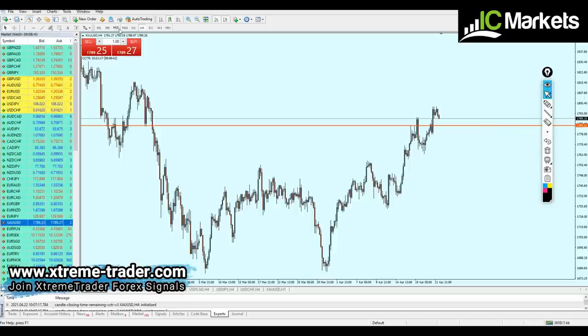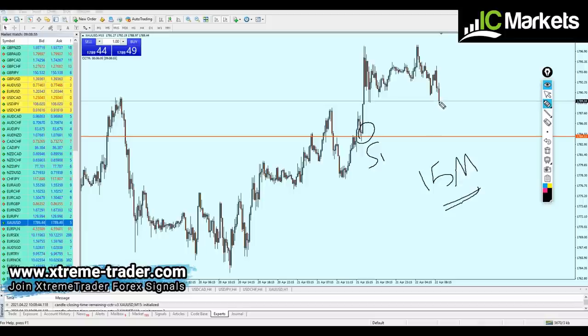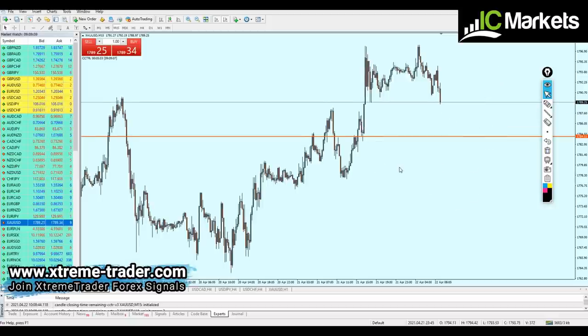We have to look at the 15-minute time frame. Right here we can see the first attempt of the support has appeared already on the 15-minute time frame. Right now the market is moving down and most likely going all the way to retest that broken resistance level to create the second attempt of the support — this will be a good opportunity for us to start buying the gold.